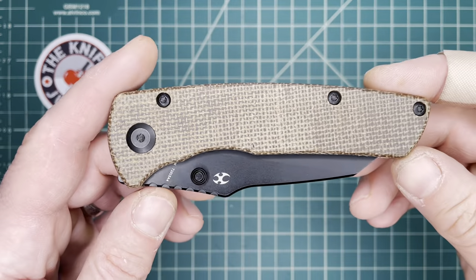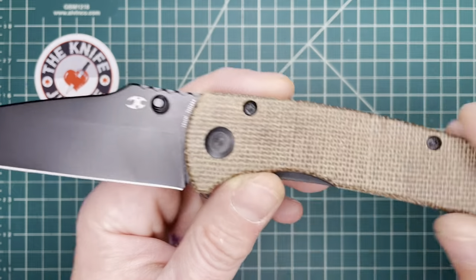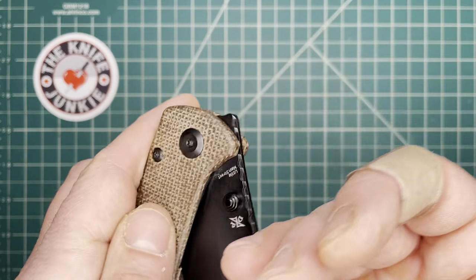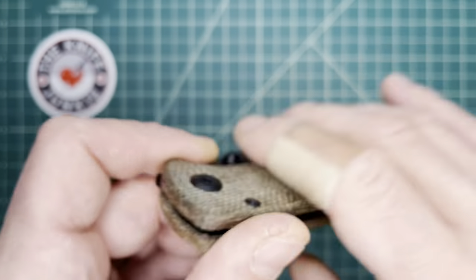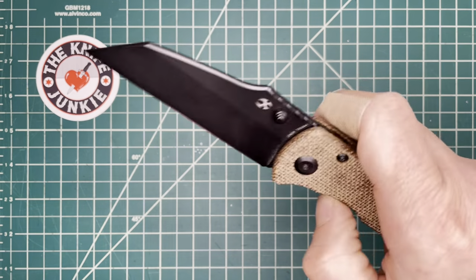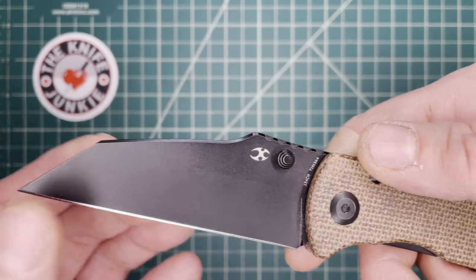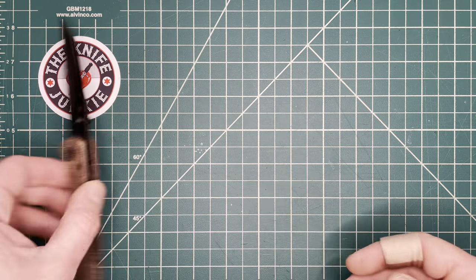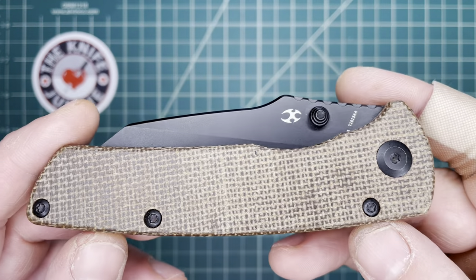It comes in a number of colorways — I like this black and burlap micarta. It's 154CM steel, one of my favorite steels. It has Dirk Pinkerton's maker's mark — mislabeled on this first run. It's on bearings, very smooth. I love that thumb stud and bearing combination. Very sharp knife, and 154CM has worked great for me.